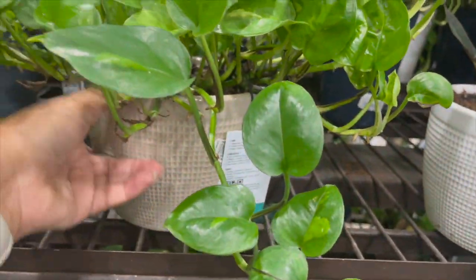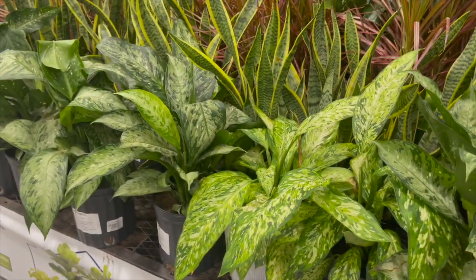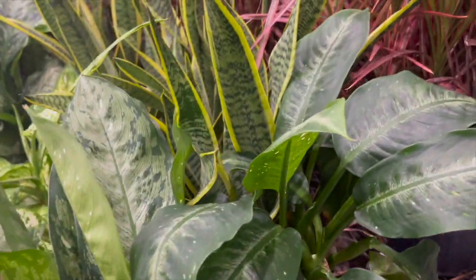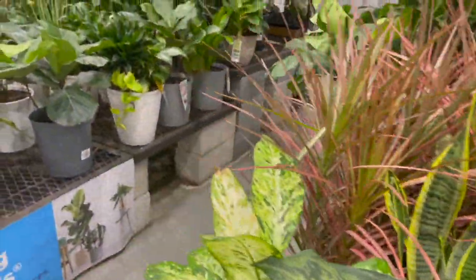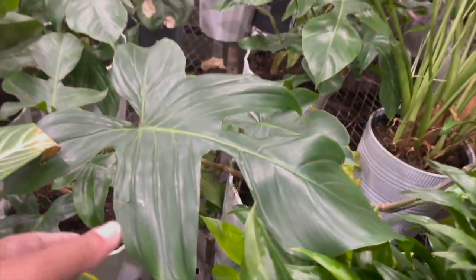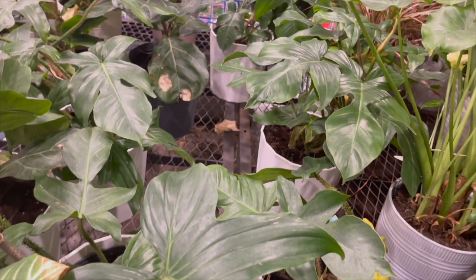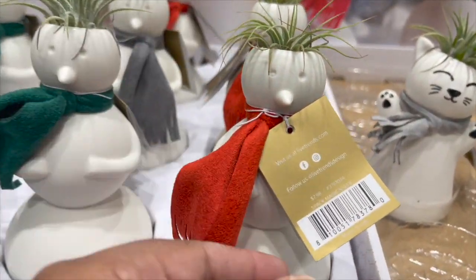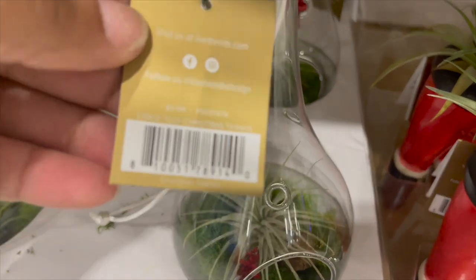Here they had some Global Green Pothos by Costa Farms Trending Tropicals — this one in the back was really full. Here they had some Dieffenbachia Floral Plants for $19.98. Over here they had some Fiddle Leaf Figs and other tropical arrangements. Back here they had Philodendron Squamiferums — look at the leaf on this one, it's huge! Those are in the Costa Farms Trending Tropicals line for $49.99. And here they had air plants in Christmas-themed pots for $7.98.